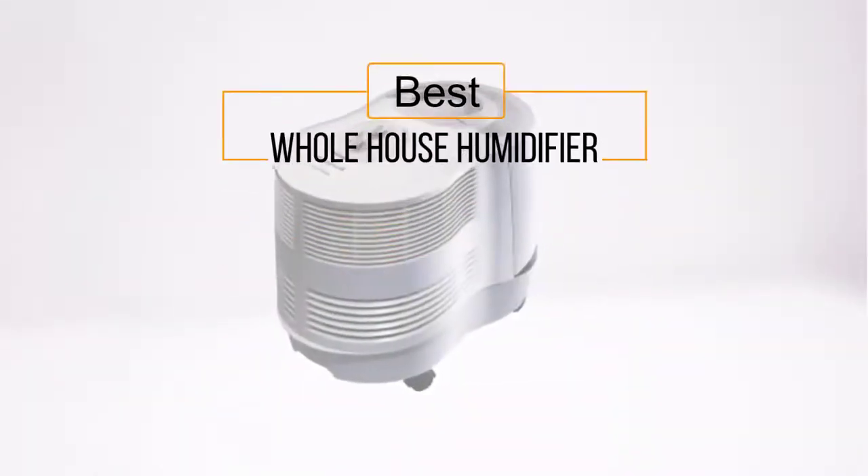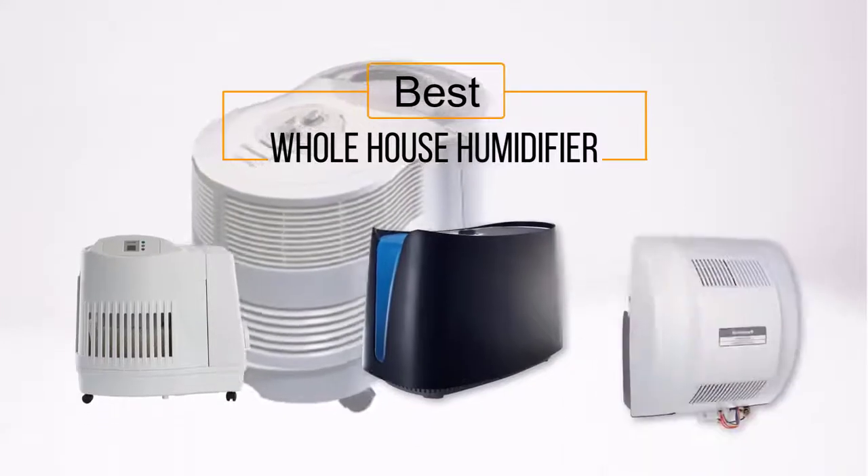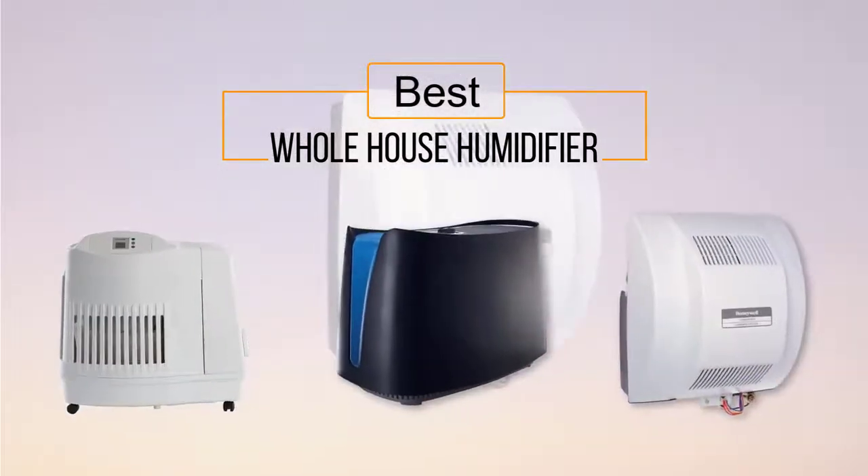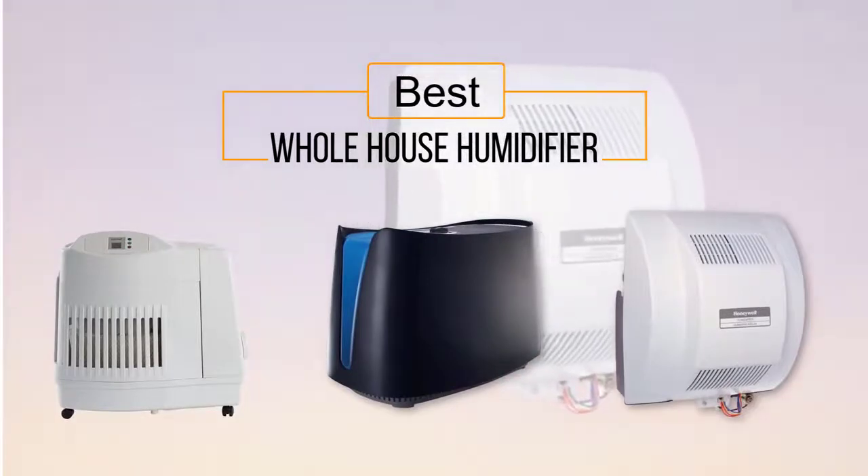If you are looking for the best whole house humidifier, here is a collection you have got to see. Let's get started. At any time, you can click the circle for more info and real-time deals.